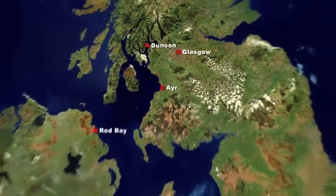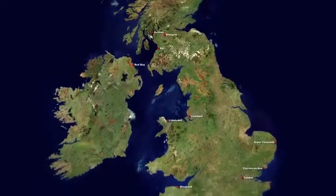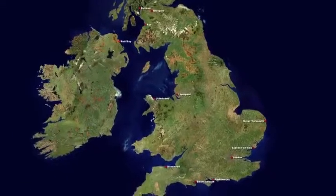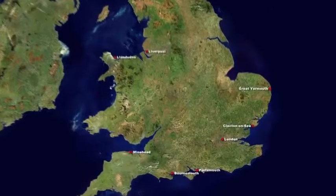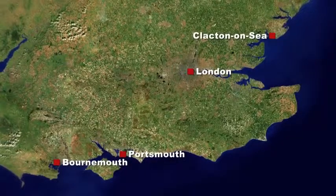Although largely associated with sailing around Scotland and down the Clyde, Waverley can also be seen in the waters around north-west England, the Bristol Channel, the south coast and the Thames — and all of these routes are still in use today.